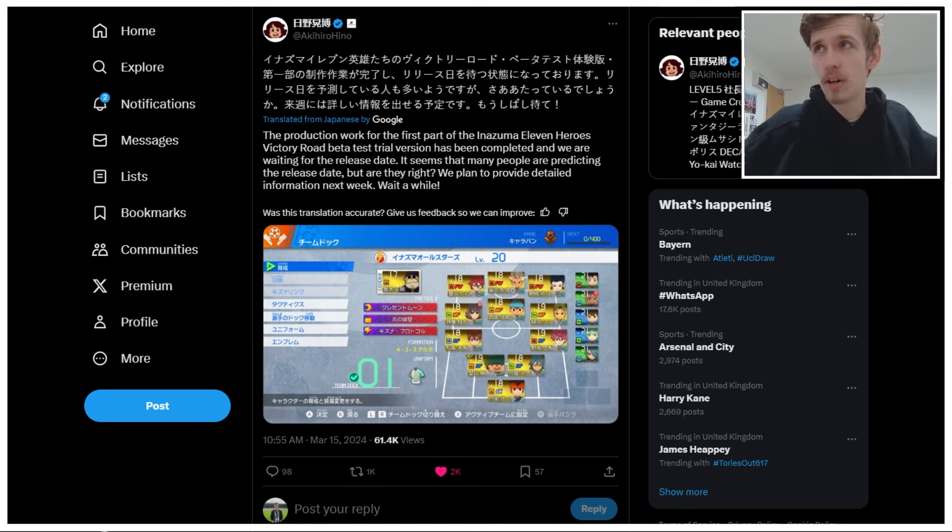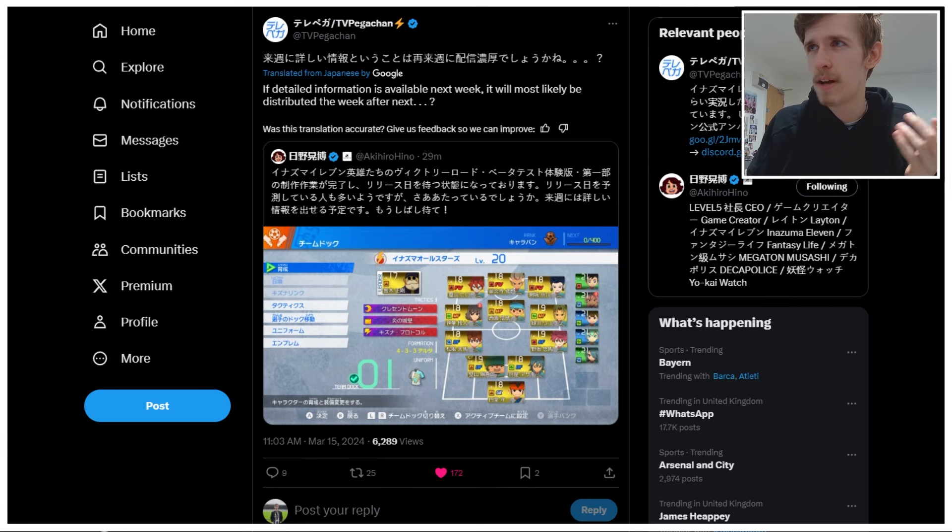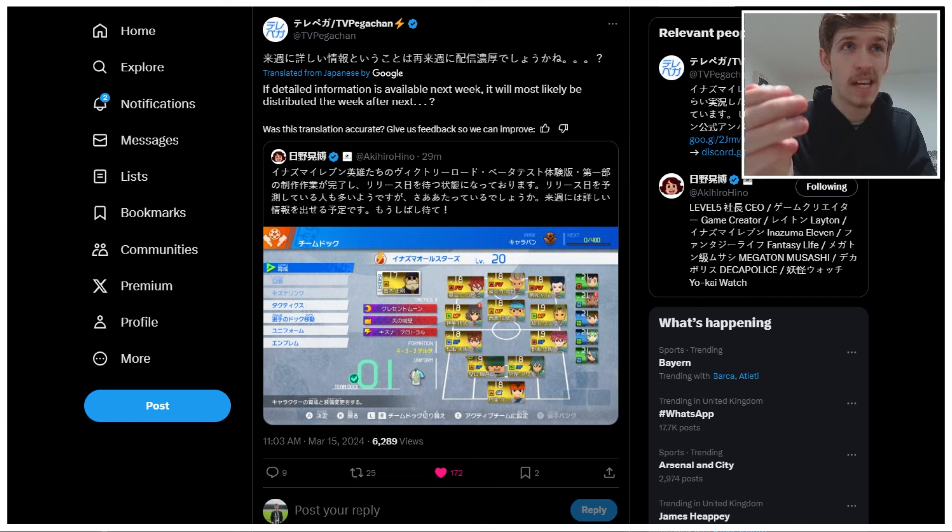That's awesome. It does probably mean — and I want to make sure I credit Pegachan over here, who did say — if detailed information is available next week, it most likely will be distributed the week after next. Which means that more than likely, this is coming out the last week of March. I feel like that's what people were starting to expect, the whole theory about it coming out the 28th. Looks like that might actually be true.